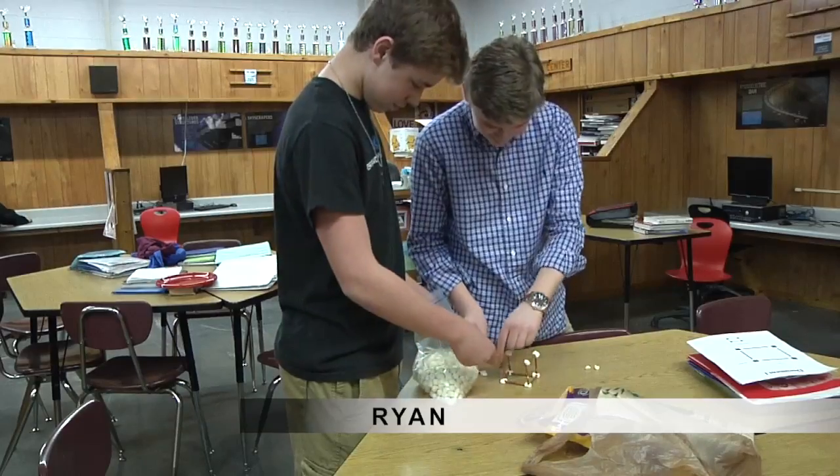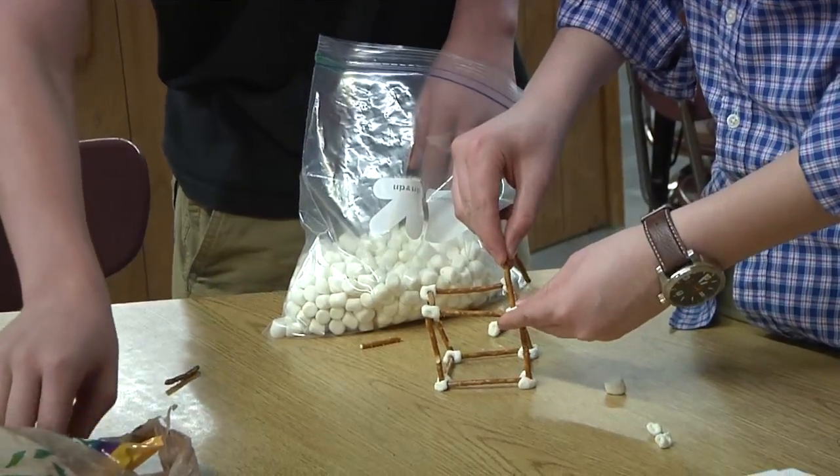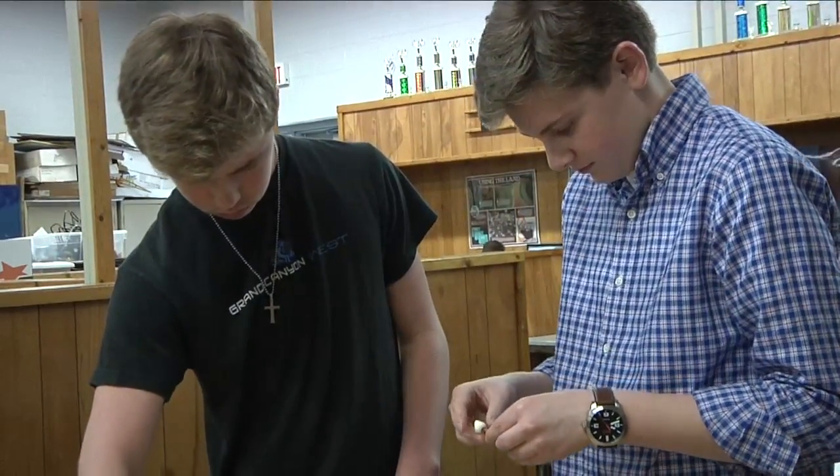We are building a house out of pretzels and marshmallows, and we did a process flow chart on that. The process flow chart has to involve the steps taken to build the actual house, also including any decisions you need to make and any delays.